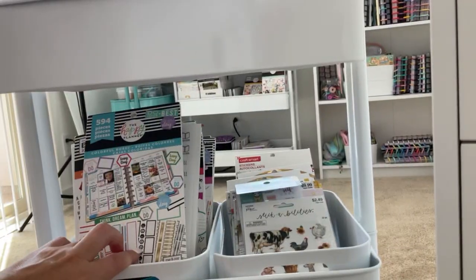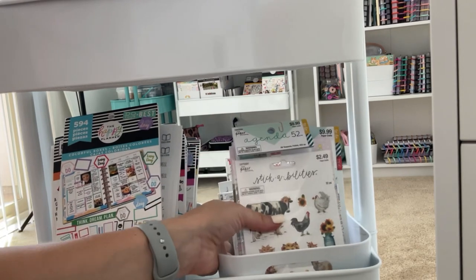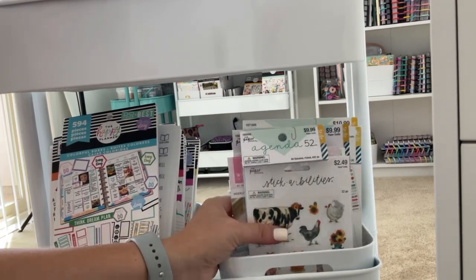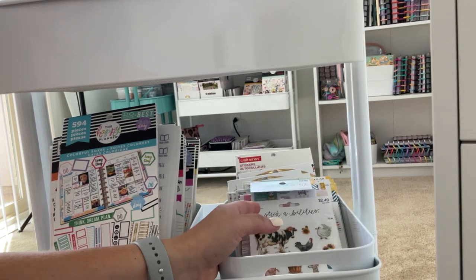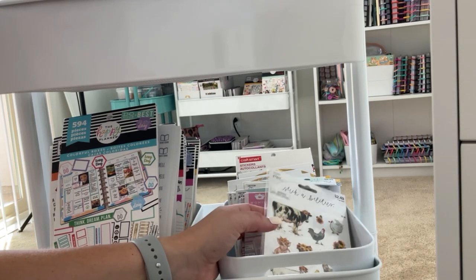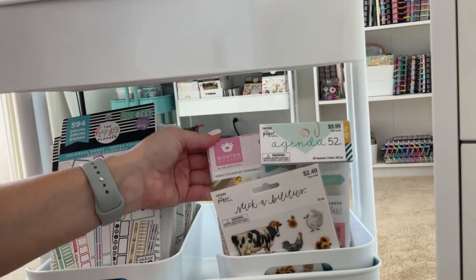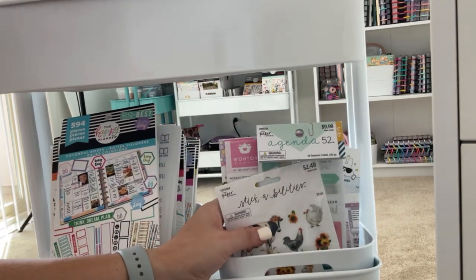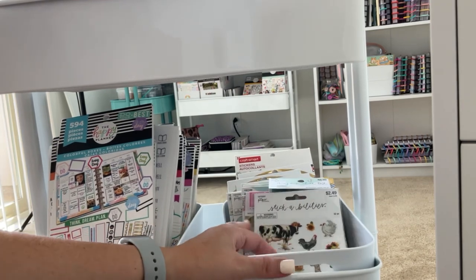Now we're looking at the second shelf. This bin I don't think I touched much this September. This is all Agenda 52 — basically Hobby Lobby and Michael's stickers, old collab stickers with One Ton a Million and Sweet Kauai Designs. I really want to use these more, but I didn't touch this bin at all. This one would make a cute fall sticker theme.